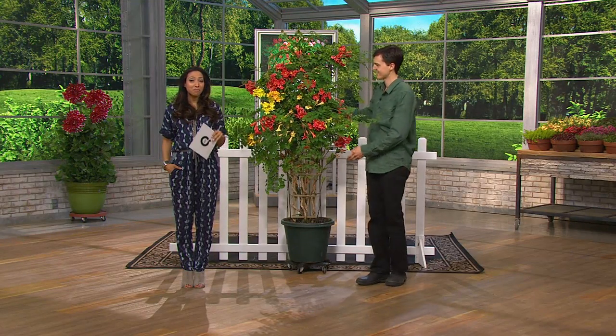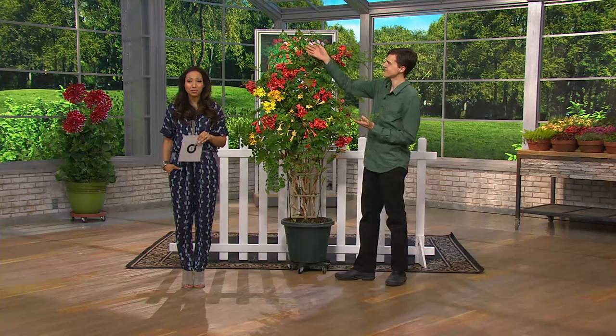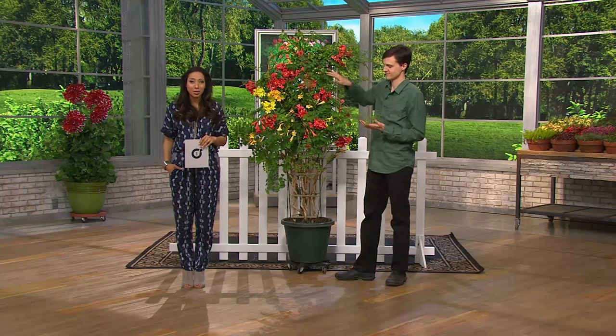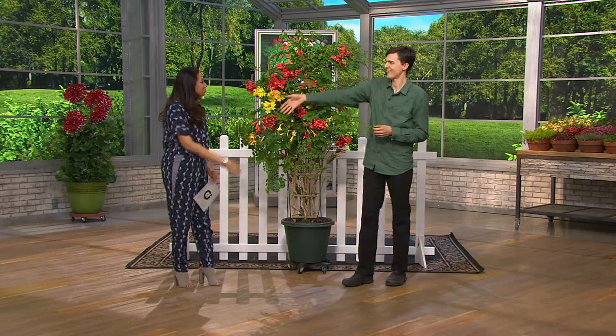Spring Fever event all day today. Roberta is bringing us something very special, a bestseller that you've loved: the Waterwise Hummingbird Vine. Here to tell us all about it, Derek Walleen, part of the Walleen family that brings us Roberta's.